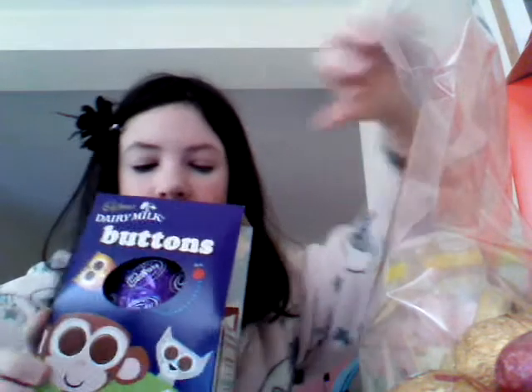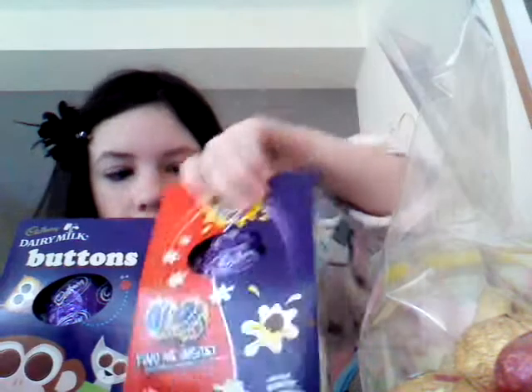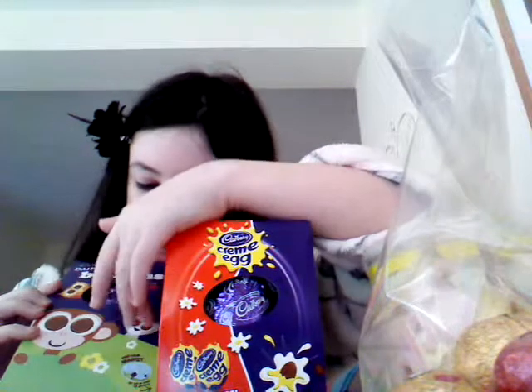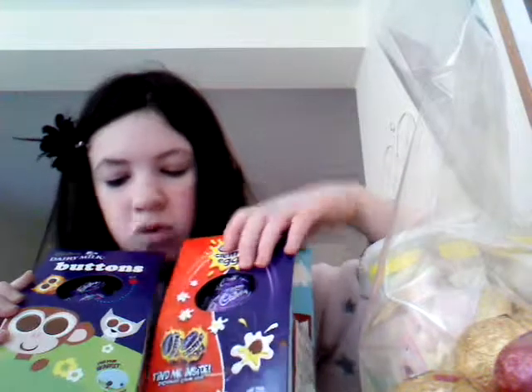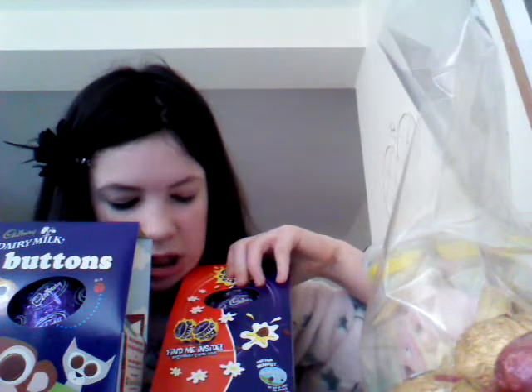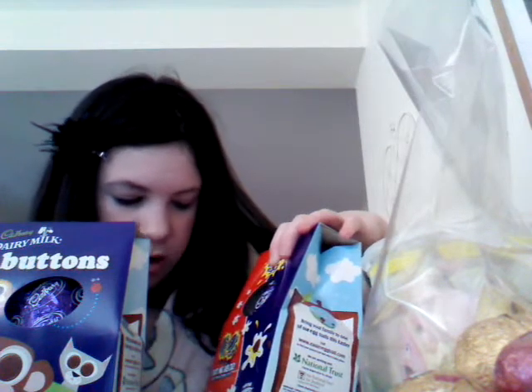Then I got a Dairy Milk Buttons Easter egg, and I also got a Cream Egg — they look very yummy. The Buttons egg has a picture of three animals: an owl, a monkey, and a cat, and they've all got button eyes. The Cream Egg has a picture of chocolate and says 'find me inside' at the bottom, and it's got some Cranberry Cream Eggs inside — I can hear them at the bottom.